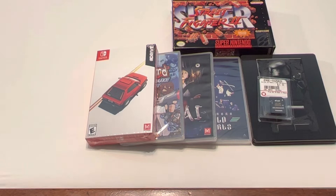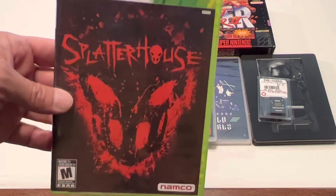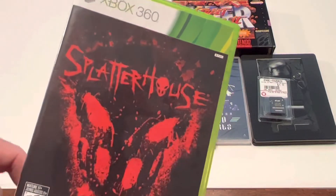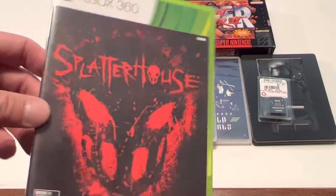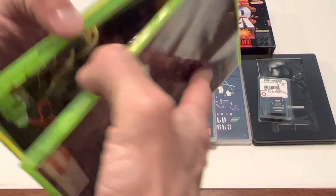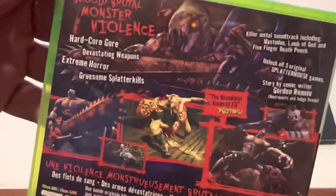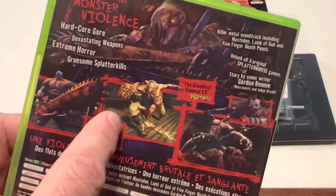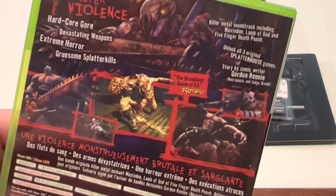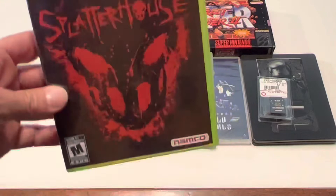I got one 360 title and that is Splatterhouse. I am a huge Splatterhouse fan — I have the original for the TurboGrafx-16 and Splatterhouse 2 for the Genesis. I might eventually pick up Splatterhouse 3 although it doesn't look as good as one and two. Got it for a good price and it is a nice complete copy. The cool thing about this is if you beat the game you actually unlock Splatterhouse 1, 2, and 3 — so technically this is four Splatterhouse games in one.